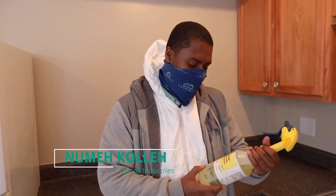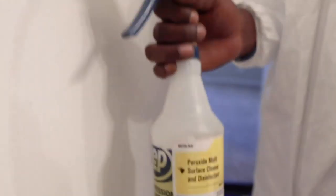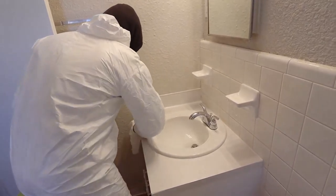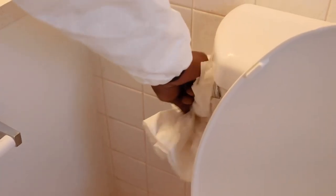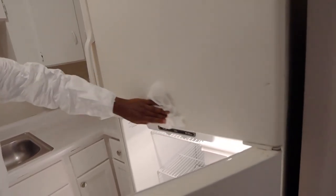Our number one cleaner is a peroxide multi-surface with disinfectant. The reason we use this is because of the potency level — it's about a hundred times more potent than your average disinfectant, like Lysol or Clorox wipes, anything you can buy from the store.